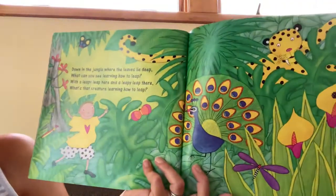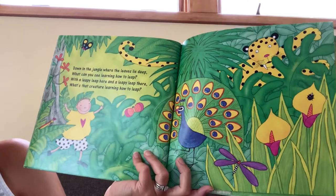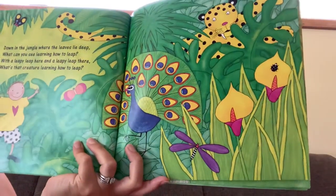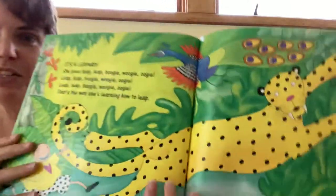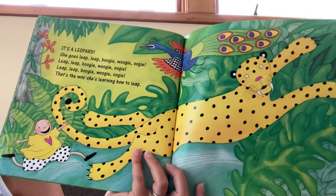Down in the jungle where the leaves lie deep, what can you see? Leaping with a leapy leap here and a leapy leap there. What's that creature learning how to leap? That creature's not really hiding, are they? It's a leopard! She goes leap, leap, boogie woogie woogie.